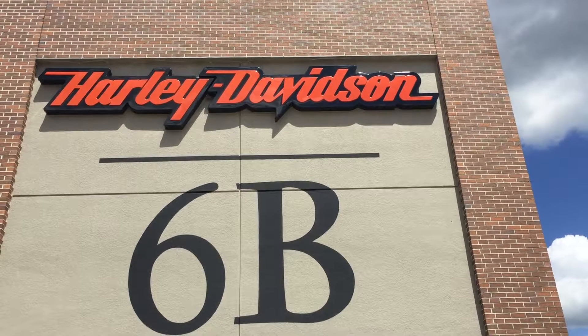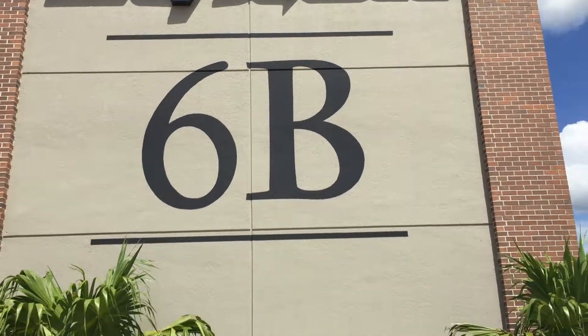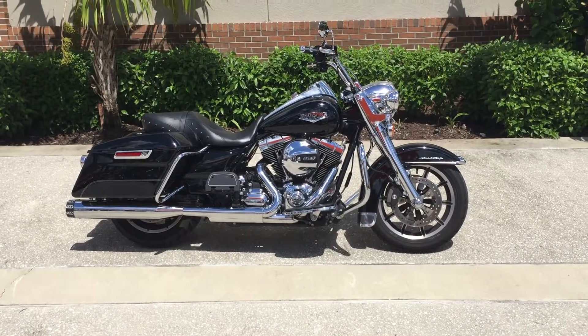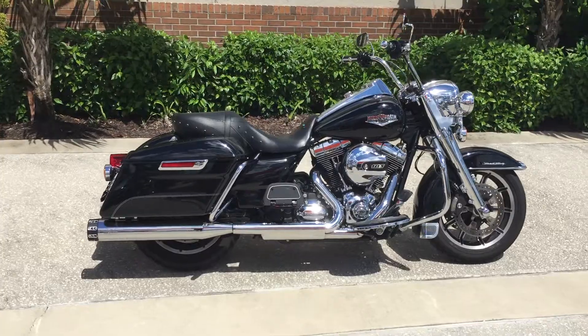Here's another used bike coming at you from Six Bends Harley-Davidson in Fort Myers, Florida — a 2016 Road King. This particular bike has aftermarket exhaust added to it, and it also comes with the performance tuner because it's been programmed.